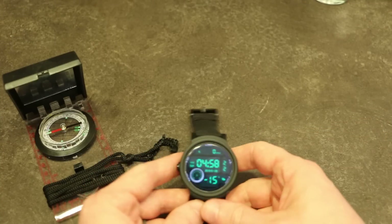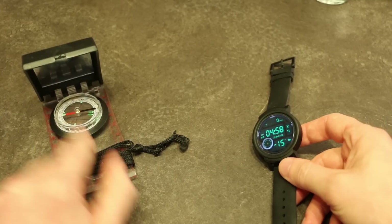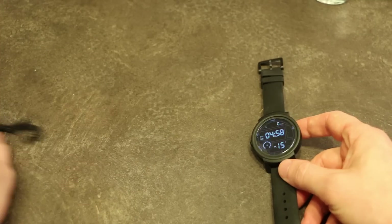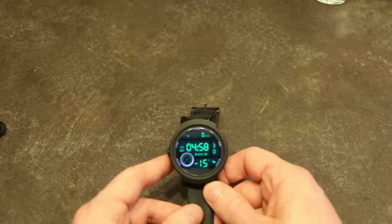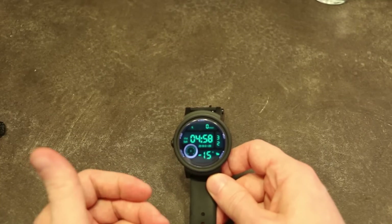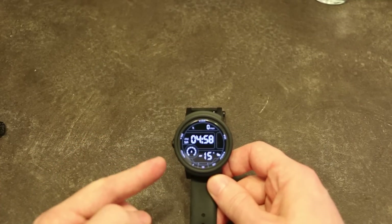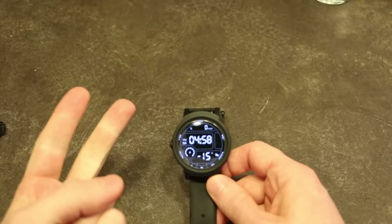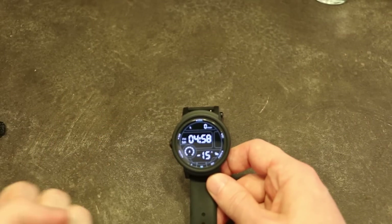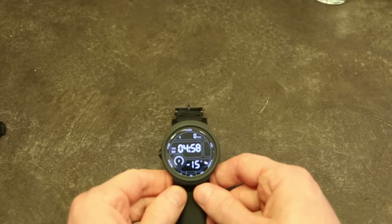If there are any other updates with regards to the TicWatch, I'll be sure to let you know. Please make sure you're liking and subscribing for future updates on this watch and other projects — whether they be tech related, laptop related, or virtual reality related. Thanks again for your support and I'll see you next time.